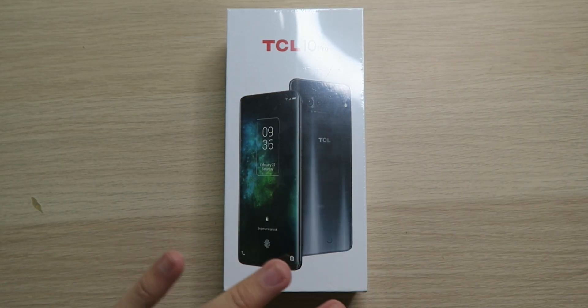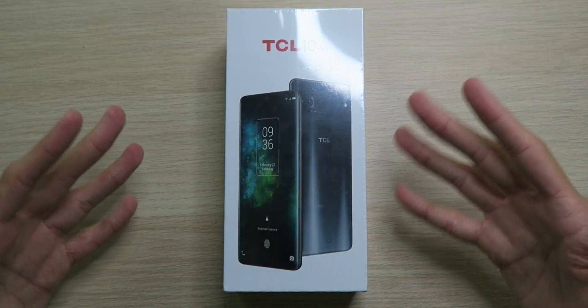One big thing it is missing, which I always love as a feature, is wireless charging — it's non-existent here. All these goodies are powered by the Qualcomm Snapdragon 675 octa-core processor. It's not the highest-end processor in the world, but for 450 bucks with all these other features, as long as it's not lagging, does it really matter? Basically every phone you get nowadays is going to be smooth unless you're spending like a hundred bucks.